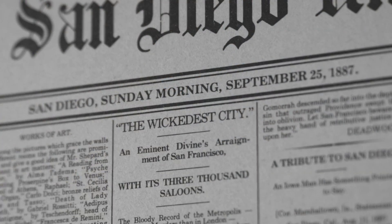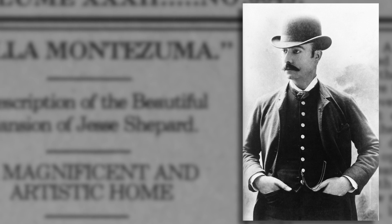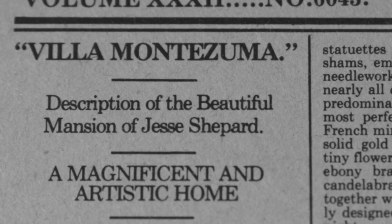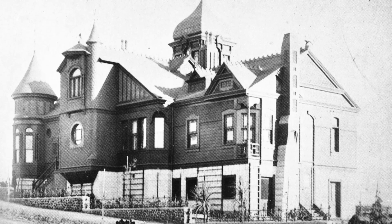By 1887, he was very well-known, and was invited by wealthy ranchers in San Diego to come here and build a Palace of the Arts in downtown. That palace is the Villa Montezuma — a place of art, music, and literature.